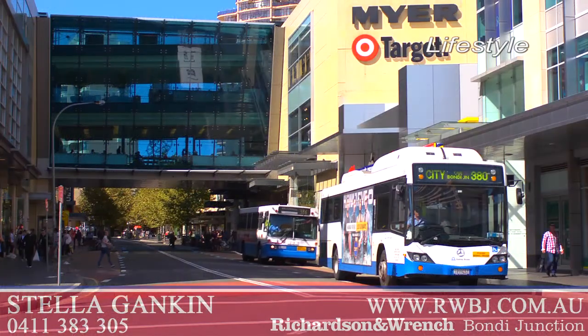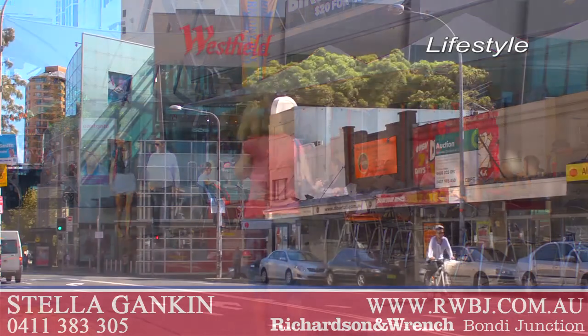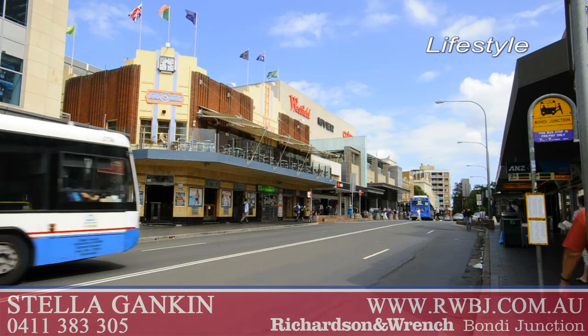The house enjoys an extremely convenient location, just a stone's throw from the heart of Bondi Junction's retail and dining attractions, city train and bus terminal.